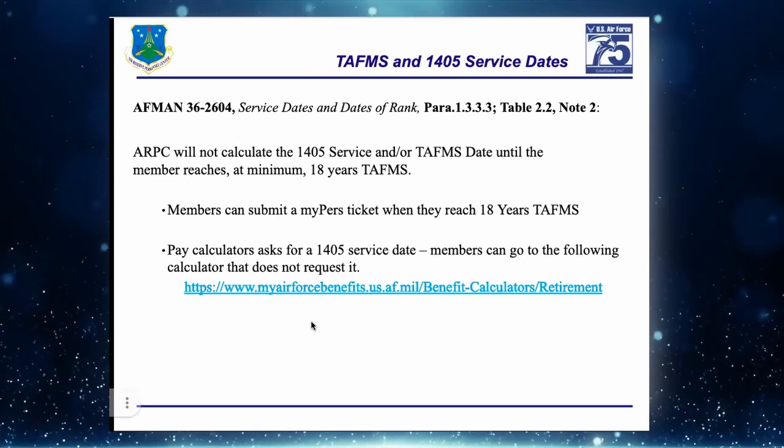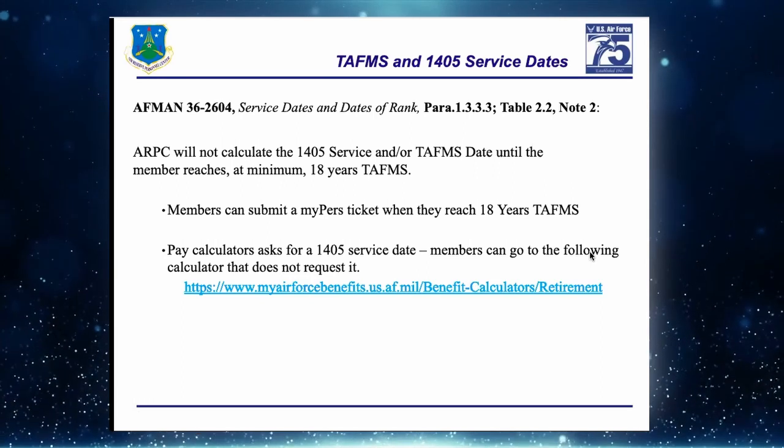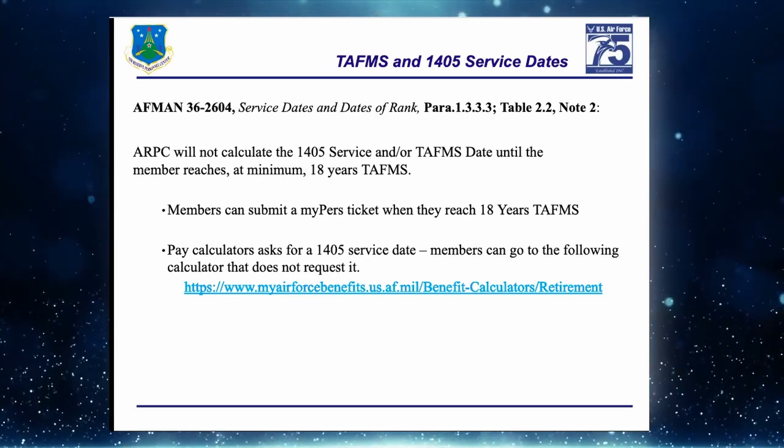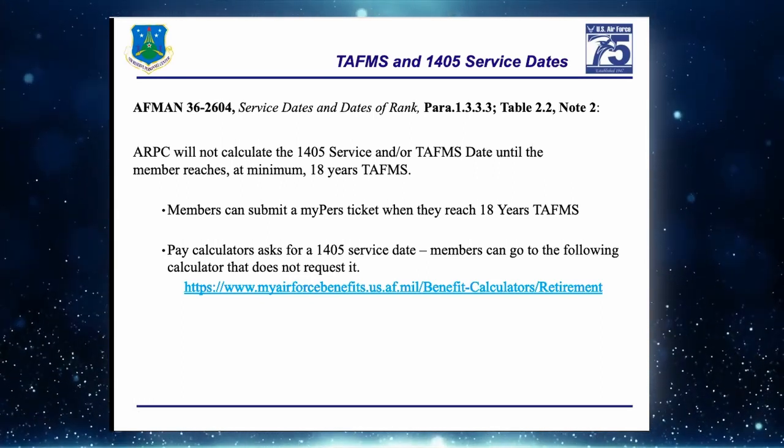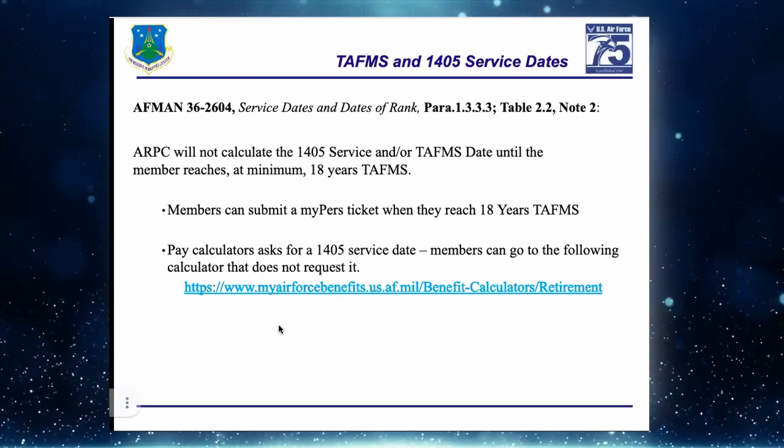If you have your 1405 service date it gives a better estimate of your pay, but there is a calculator that does not require that. Just let your members know.